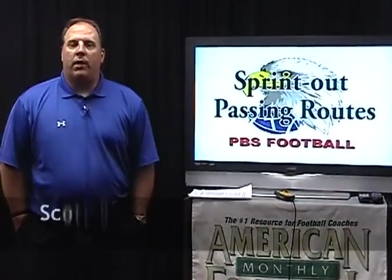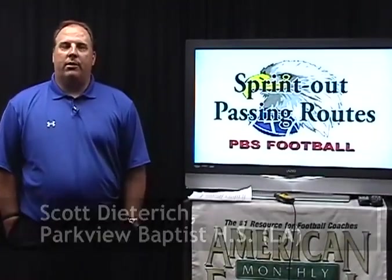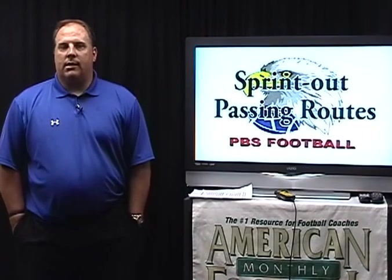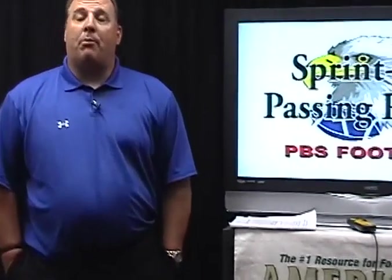Hi, I'm Scott Dietrich, Offensive Coordinator at Parkview Baptist High School in Baton Rouge, Louisiana, and I'm here today to share with you the fifth in a series of videos on our combination triple option offense. In this last and final video, we'll take an in-depth look at our sprint out passing game and two complementary plays that have tied in very well with our sprint out passing game.